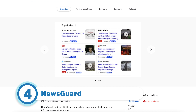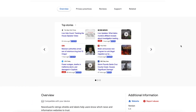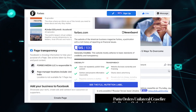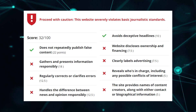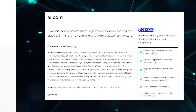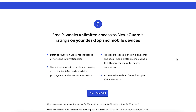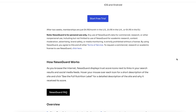Next up at four is NewsGuard. It evaluates news organizations based on several measures of trustworthiness and then summarizes the information with both a numerical score and a detailed nutrition label. Scores range from zero to 100 percent, with a higher number being better. While on any site, a click of the extension displays the NewsGuard score and a summary. In addition, it inserts the NewsGuard logo and score next to all visible links. NewsGuard offers a two-week free trial. After that, the service costs $4.95 per month in the US and Canada, with varying pricing in other locations.